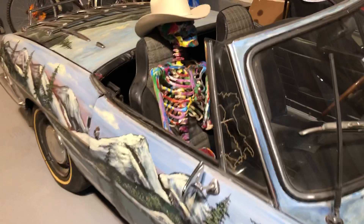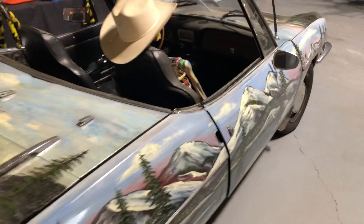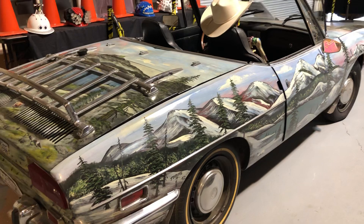There's a colorful skeleton in the passenger seat here. Really nice art car. How would you like to take this baby for a road trip somewhere?